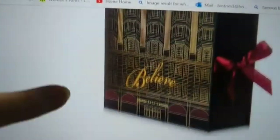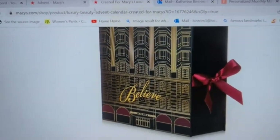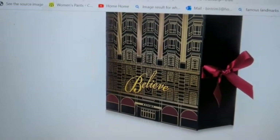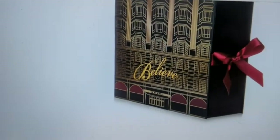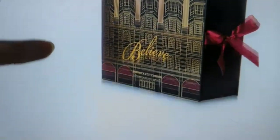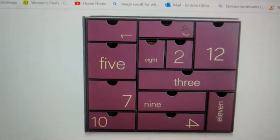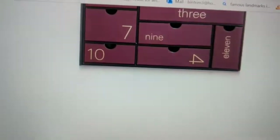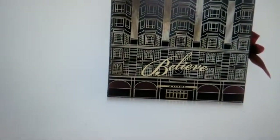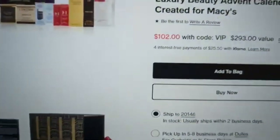The back tells you what's in it. The box is stunning — absolutely stunning. It looks like Macy's in New York with the big 'Believe.' It has a beautiful ribbon and looks like it might be velvet on the side. I think your money is going into the packaging here. It is only a 12-day calendar with drawers.